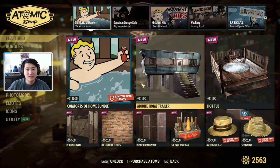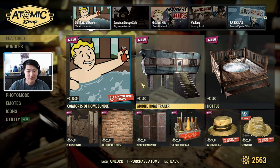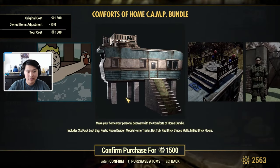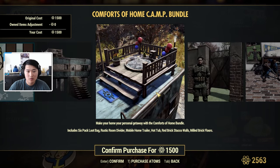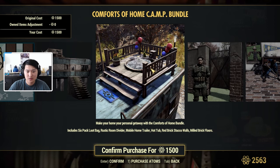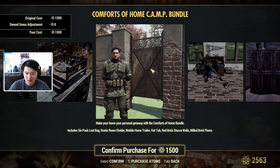The first one we have is going to be Comforts of Home, and this looks like a new bundle — I don't think I've ever seen this before in the shop. It has a bundle with a bunch of different items. What's included are a couple prefabs; the main prefab looks like a trailer with some stairs leading up to it. There is a six-pack loot bag, and a rustic room divider. This is the mobile home trailer, and on top of it there's even some sort of hot tub. And then there are red brick stucco walls.